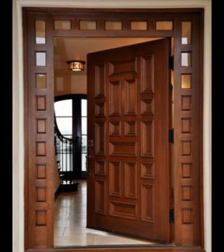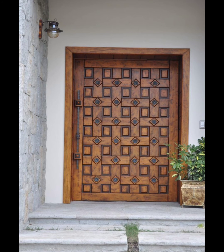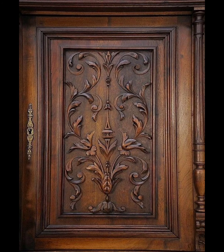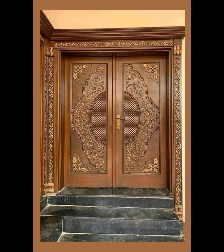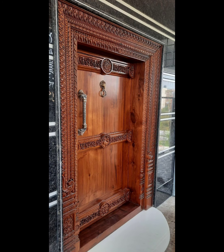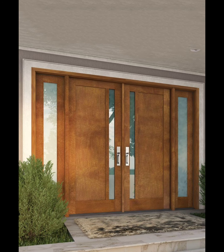Tip ten: wooden doors require regular maintenance — repaint or reseal them as needed to protect against wear and tear. Tip eleven: invest in a robust locking system to ensure the safety of your home; multi-point locking systems are highly effective. Tip twelve: consider energy-efficient features like weather stripping and insulation to reduce heat loss and improve energy efficiency.